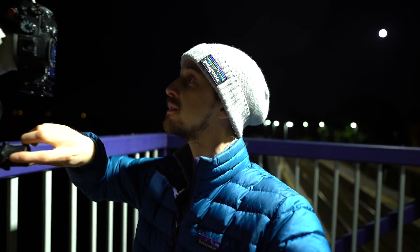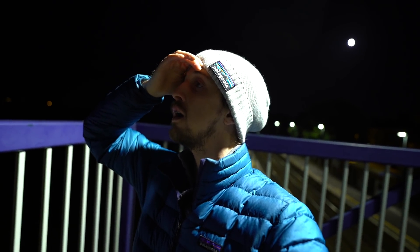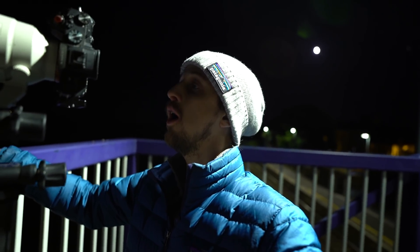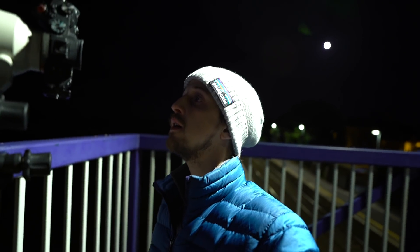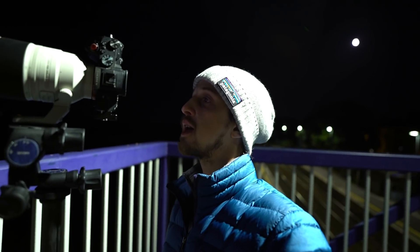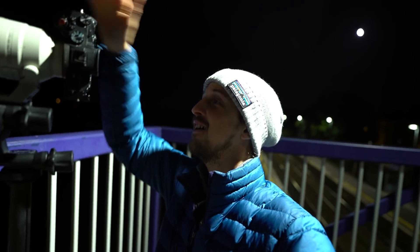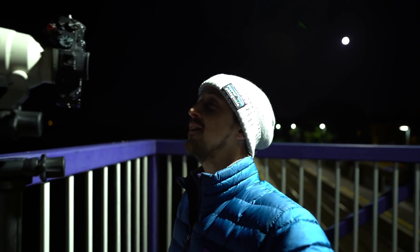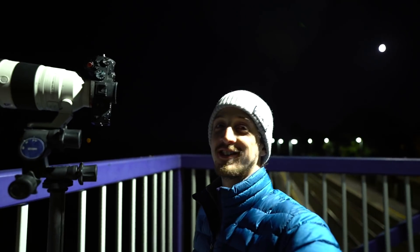I'm quite happy with the composition. Oh — yes! That's definitely it, guys. I can just see the tail — the nucleus hasn't come up yet — oh my god, the tail is sticking up above the clouds! Oh my god, guys — there it is! Alright, I'm going to get shooting.